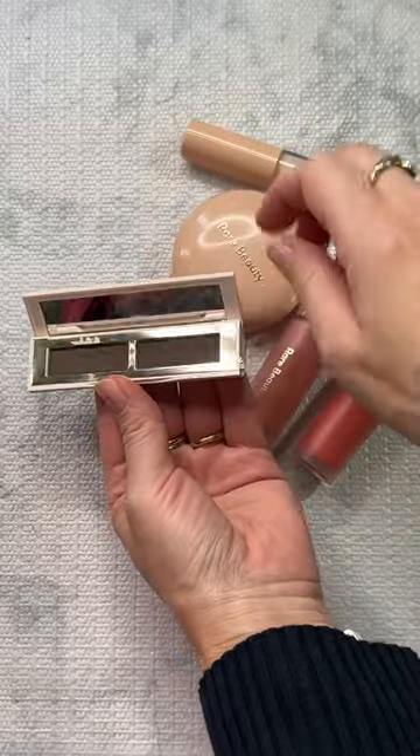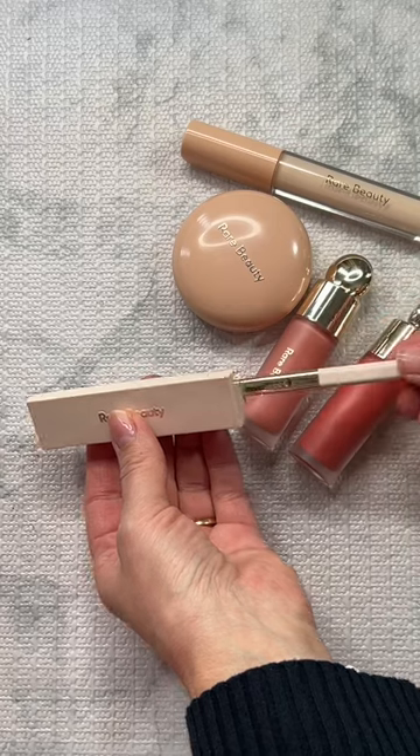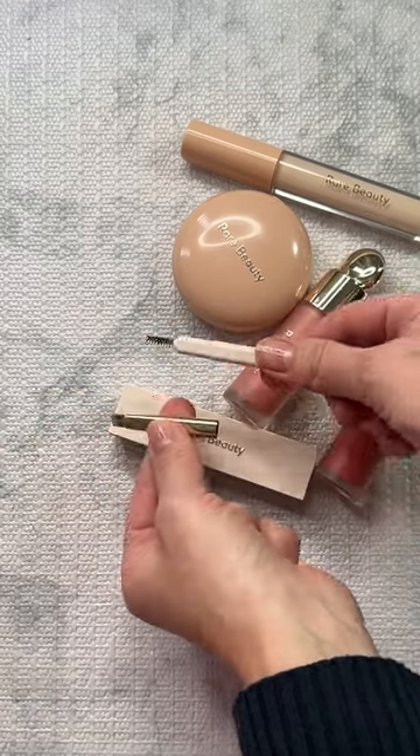duo product which comes with a mirror. The cool thing about it is you pull this out and you have a brush, but you can also disconnect it and you have a spoolie.